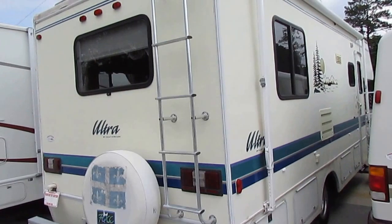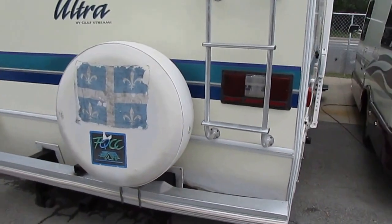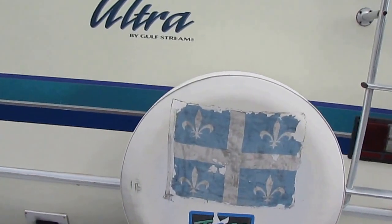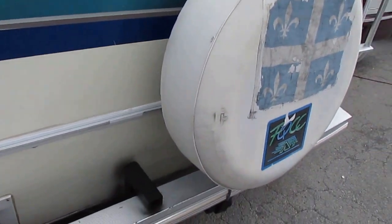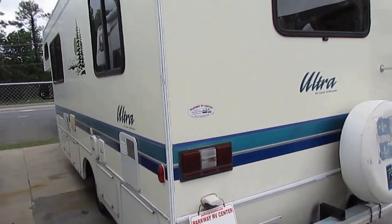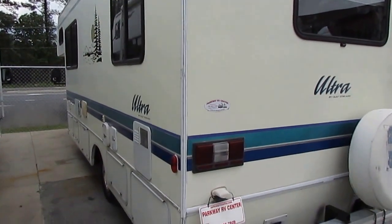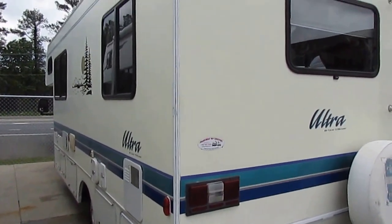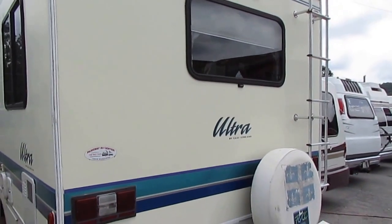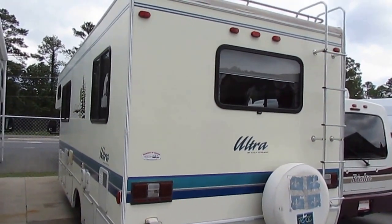It does have the trailer tow package, so you can tow a little trailer or tow a car behind it. There's also a hitch for a bicycle rack if you want to tow some bicycles. The striping and finish for the year model looks great. It's got a DSI water heater and DSI furnace. At 25 feet, this is an easy size to drive and park — you can get it into pretty much any campsite.